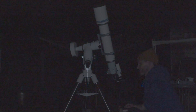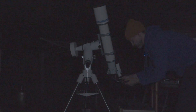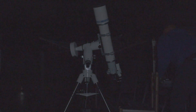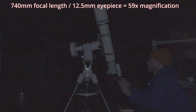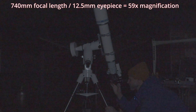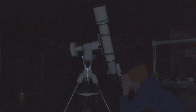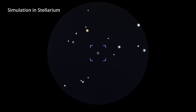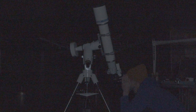Let's pump up the magnification and stick the 12.5mm in there. With a 12.5mm in a 740mm scope that's going to be around 60x - I'll put up the exact magnification on screen. I can see the Ring Nebula with direct vision. It's better with averted vision, but I can see it with direct vision which is pretty good going for a 4-inch refractor under my skies.